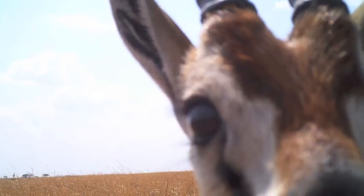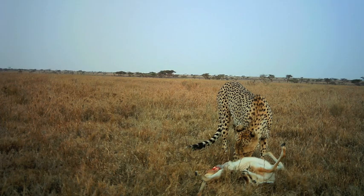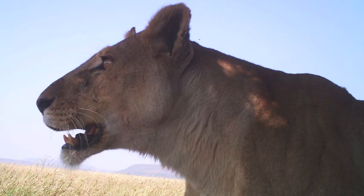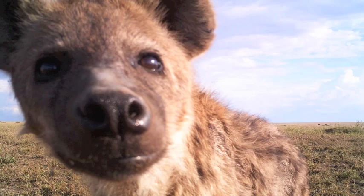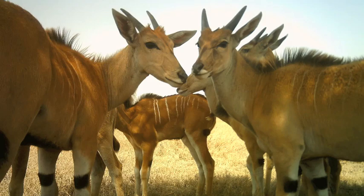These cameras collect about one million photographs every year. We've been working with a group of dedicated undergraduates here in Minneapolis who help us by looking at each picture and telling us: is that a zebra? Is it a wildebeest? They were able to do about tens of thousands every couple of months, but we need to do millions — and that's why we need you.